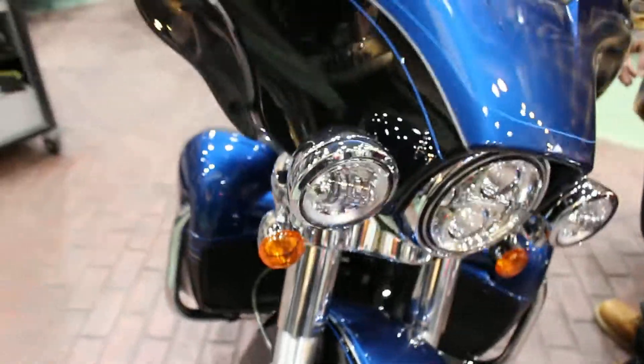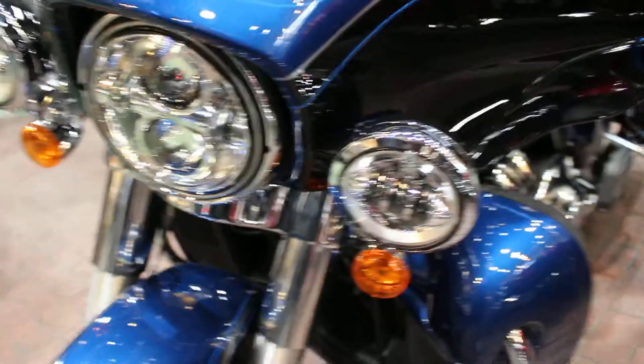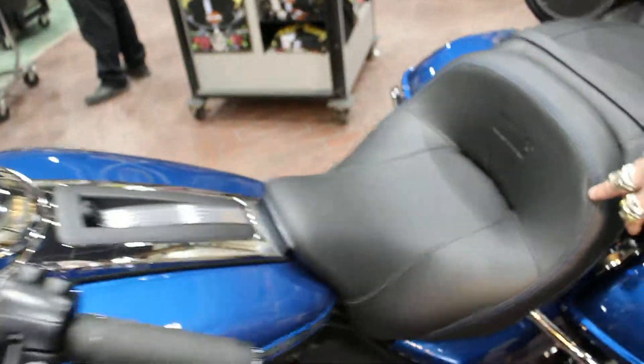Not to mention the brilliant blue custom paint job, LED headlights. We have your custom blue stitch seating with your Harley-Davidson emblem on your seat.